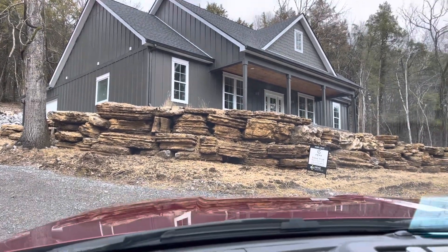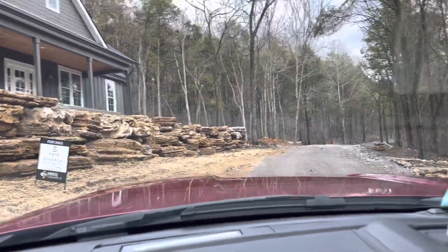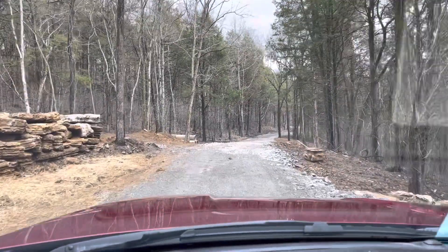I'm gonna go ahead and drive up this hill here, show you this other one. It might be over what you want to spend, but I want you to at least see it because it's such a good area.